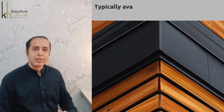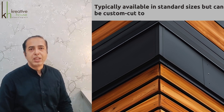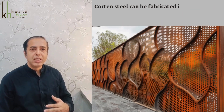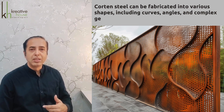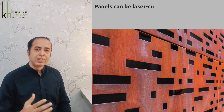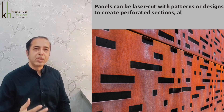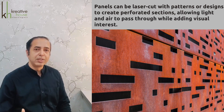Panel shapes and sizes. Standard panels are typically available in standard sizes but can be custom cut to specific dimensions. Custom shapes include curves, angles, and complex geometries to fit unique architectural designs. Panels can also be laser cut with patterns or designs to create perforated sections allowing light and air to pass through while adding visual interest.